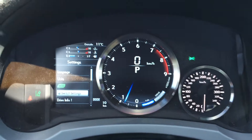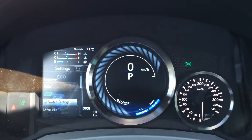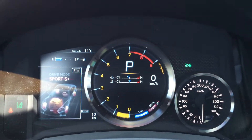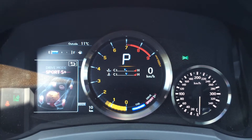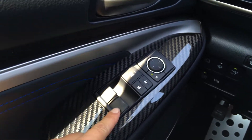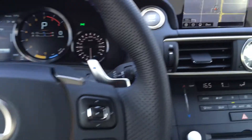For your drive modes, we have Eco, Normal, Sport S, and S Plus. There's a driver seat memory function. You have carbon fiber trim throughout the vehicle, powered windows, locks and side mirrors, and an engine start and stop button.